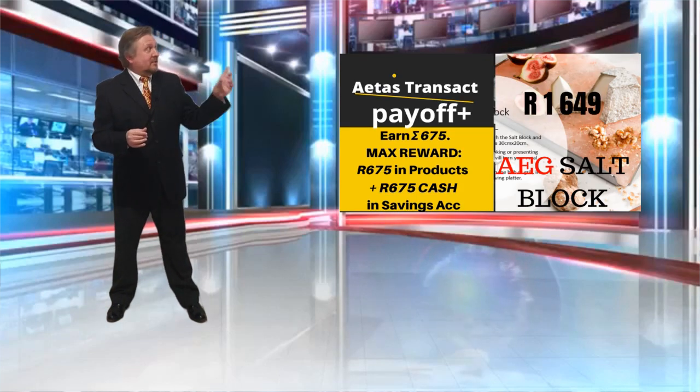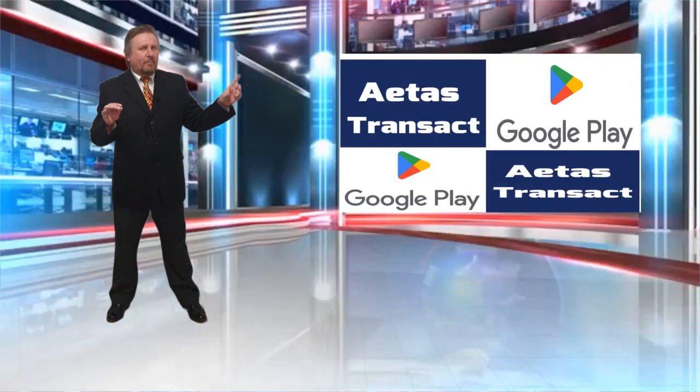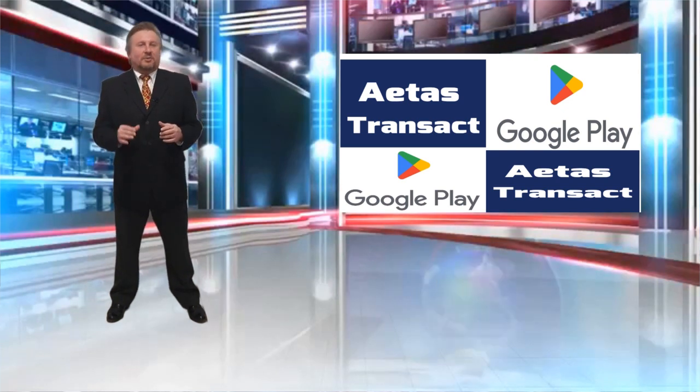For now, this salt block is going to kick butt on your next braai — you can just see it. So buy that, download the app, and start spending your Sigma in a way that benefits you financially. Catch me on the next video as we take this journey further. Thank you very much.